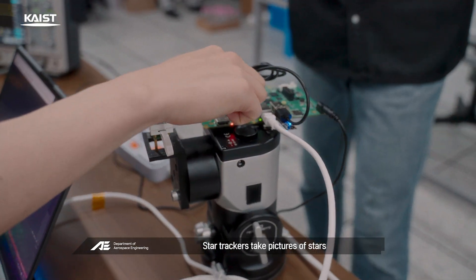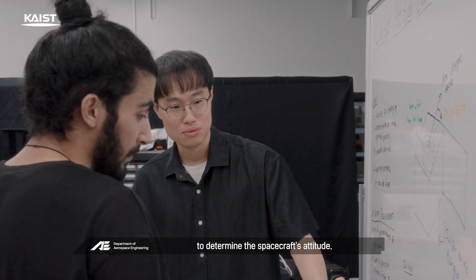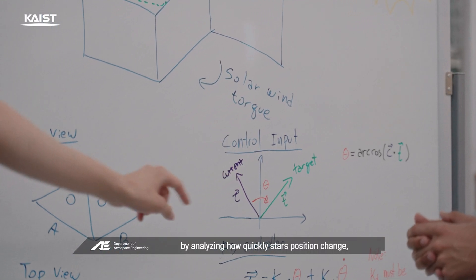That's where the star sensor comes in. Star trackers take pictures of stars and compare them with a celestial catalogue to determine the spacecraft's attitude. We're also researching how star sensors can determine the spacecraft's speed by analyzing how quickly stars' positions change.